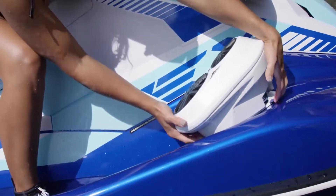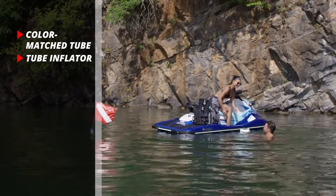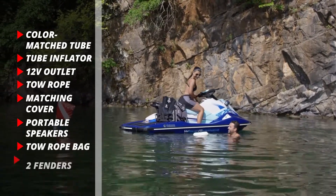The EX Limited comes with water sports, audio, and storage accessories that include a color-matched tube, tube inflator, 12-volt outlet, tow rope, matching cover, portable audio speakers, tow rope bag, and two fenders.